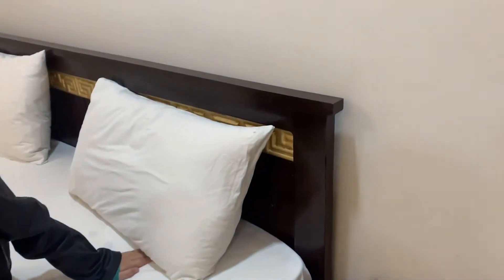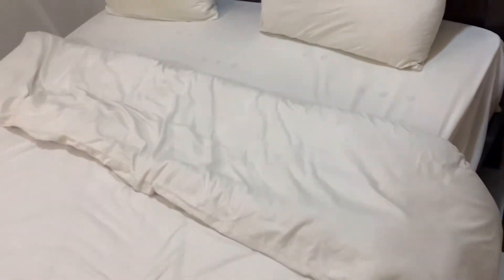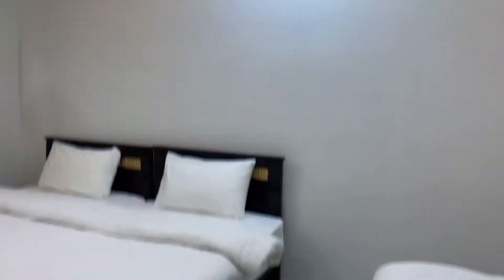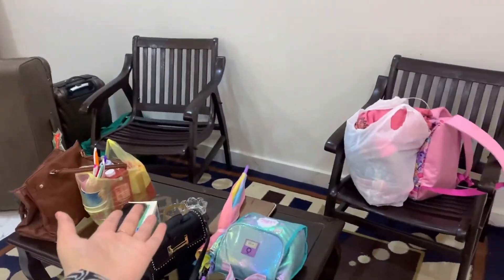Now it's time for a room tour. So this is the first bed when you enter, and it has white sheets — pretty cool. This is the roof. And this is the second bed, which are two joint beds. And here are my sisters.